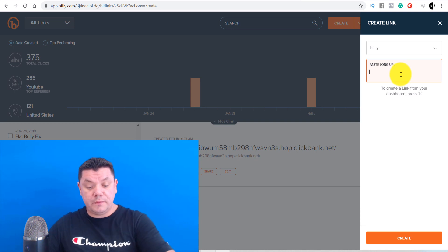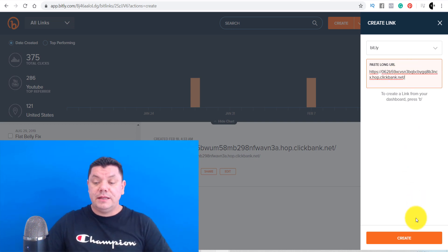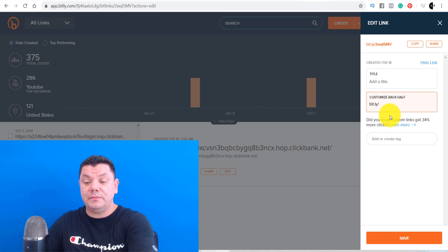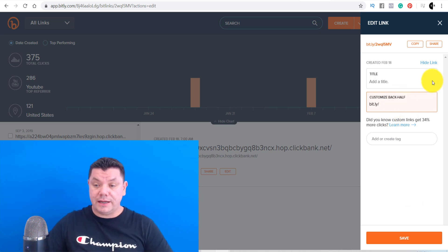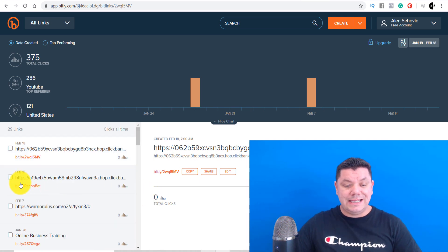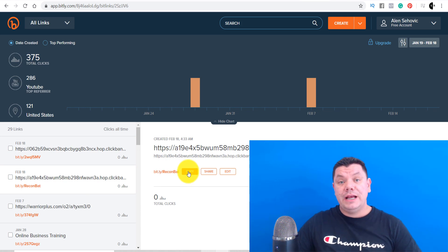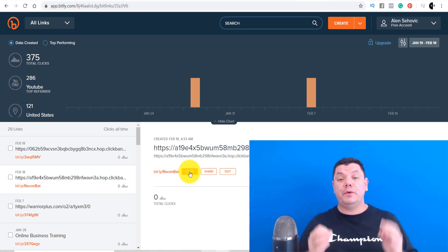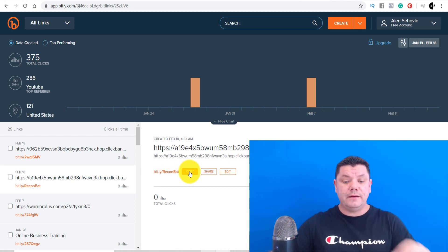You can come over here, delete the auto-generated back half and change it to something you want. I've already done that — here's the link I created. It's the same ClickBank link and I've labeled it 'Recon Battery,' which is a little bit better. We're going to copy this and use it once we upload the video to YouTube. Then come over to your YouTube channel, click at the top to Upload Video, and it will take you to the upload page.